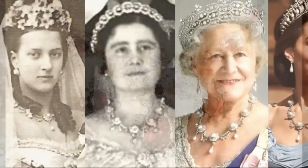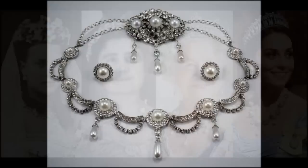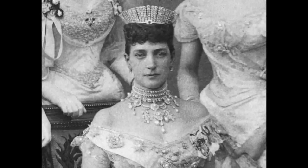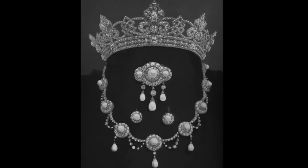Queen Alexandra's Wedding Parure. Albert Edward, Prince of Wales, son of Queen Victoria and the future King Edward VII, purchased a magnificent parure for his bride, Princess Alexandra of Denmark, as a gift for their 1863 wedding. This set includes a large diamond tiara, plus a diamond and pearl necklace, set of earrings and brooch. Alexandra wore the brooch, necklace and earrings on their wedding day, and she continued to wear the set for important occasions throughout her life.